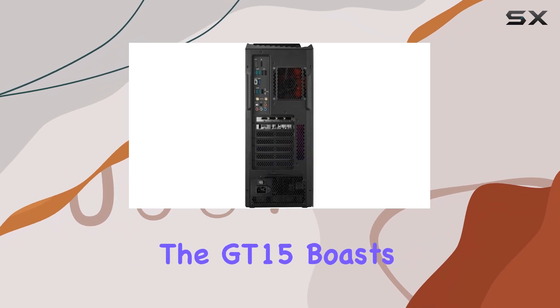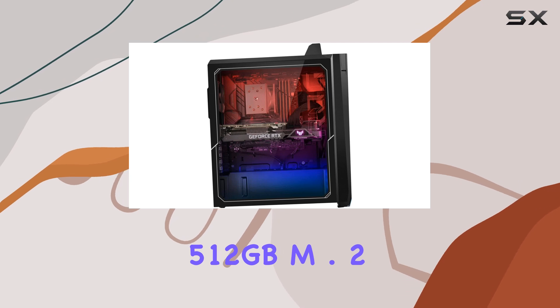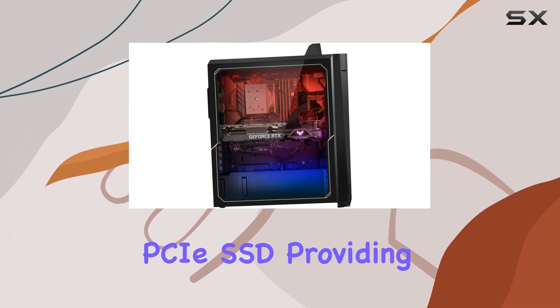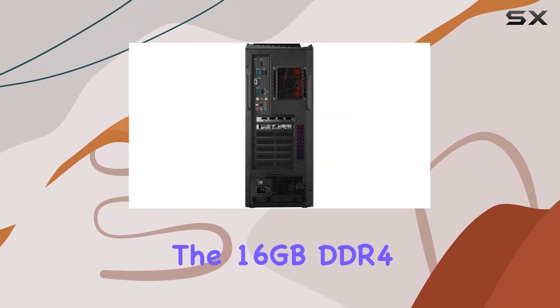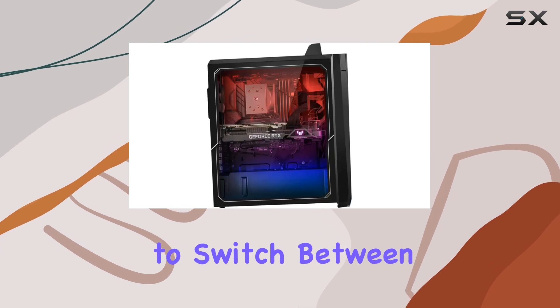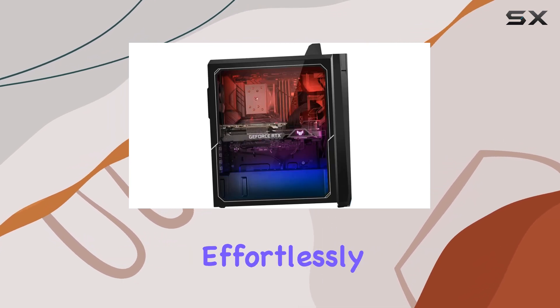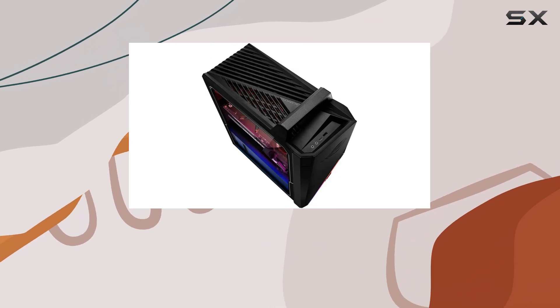Storage wise, the GT15 boasts a high-performance 512GB M.2 PCIe SSD, providing ample space for your entire game library. The 16GB DDR4 RAM ensures seamless multitasking and allows you to switch between games and applications effortlessly. Say goodbye to long loading times and frustrating lags.